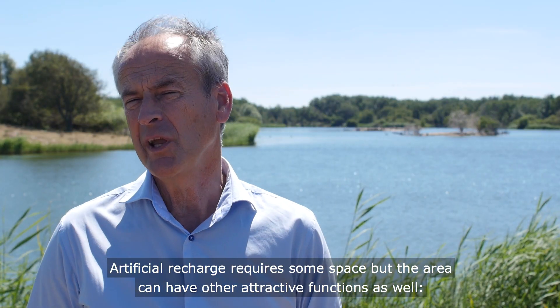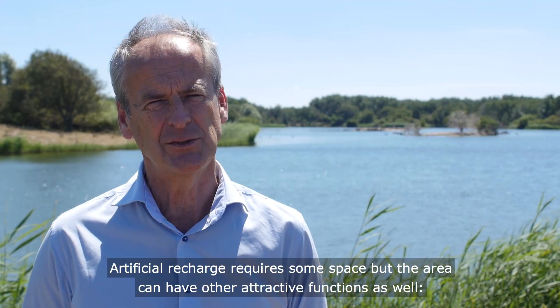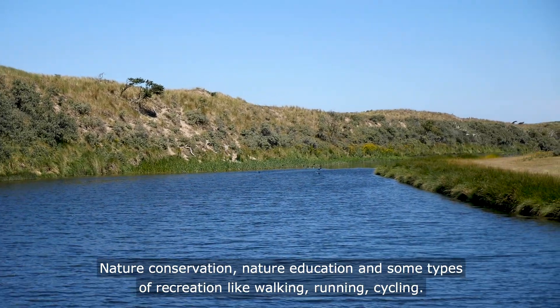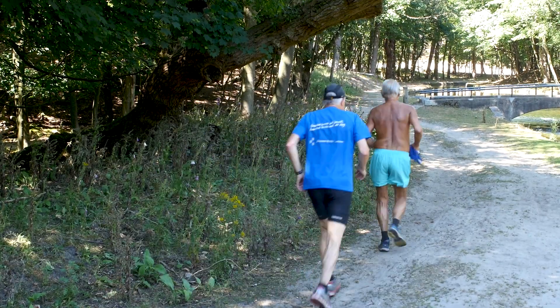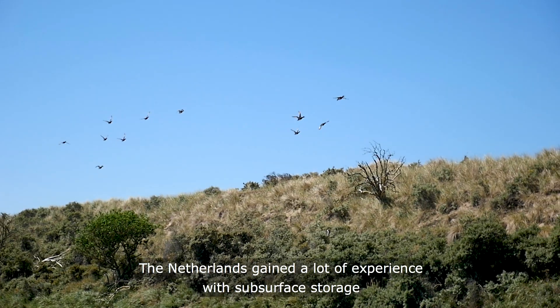Artificial recharge requires some space, but the area can have other attractive functions as well — nature conservation, nature education, and some types of recreation like walking, running, and cycling. The Netherlands has gained a lot of experience with subsurface storage.